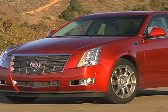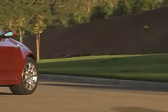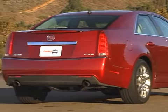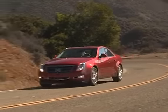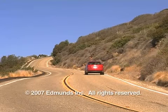As a package, the 2008 Cadillac CTS is exceptional. In fact, we can't stop thinking about how the same treatment might work on other GM products. Until then, we'll have to be satisfied with the CTS — a car we think is easily the best Cadillac in 40 years.